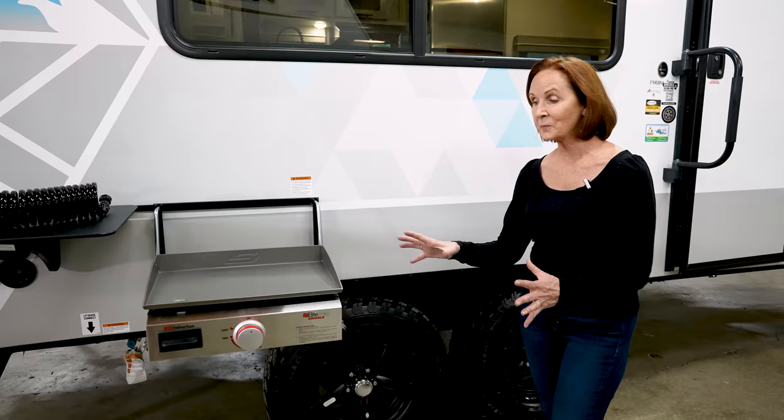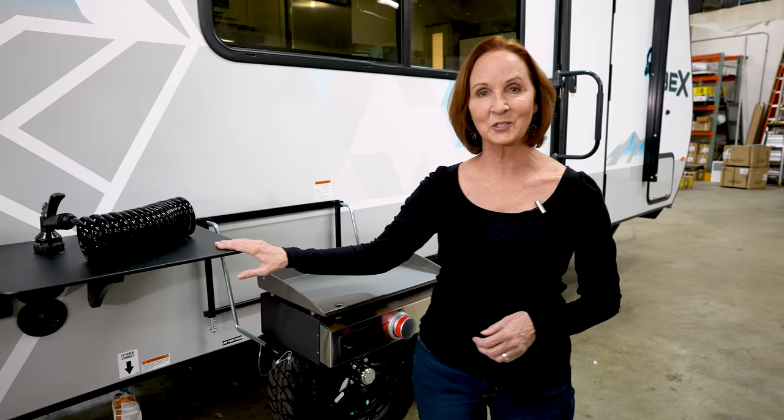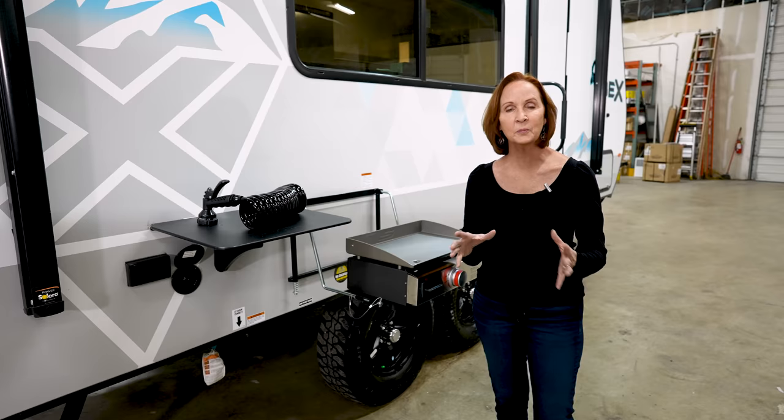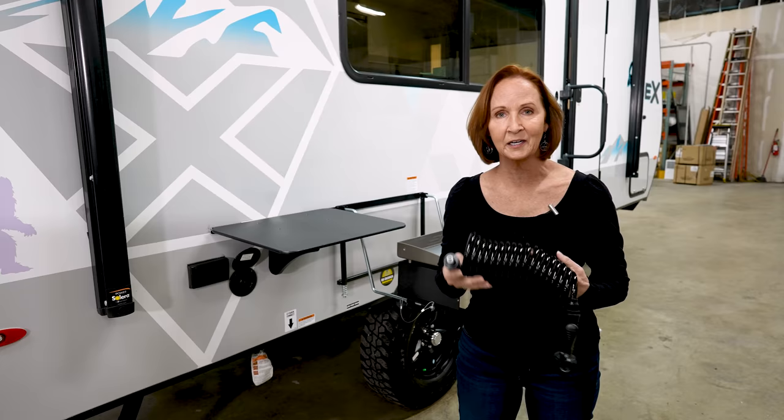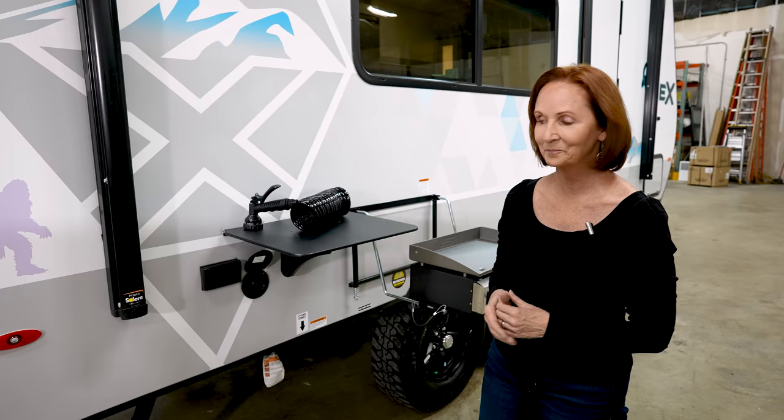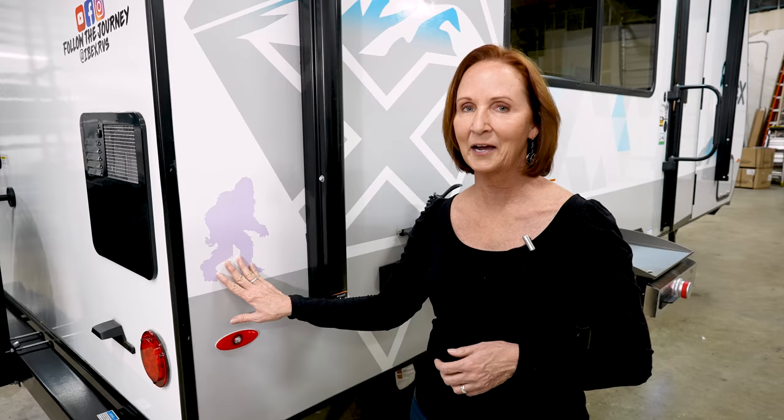The Suburban Griddle is one of the few options you can get on an Ibex trailer. It just hangs on the rail, has a table next to it, and plugs into the gas port just underneath. Right next to that are the low point drains in case you need to drain the lines in the trailer. There's also a spray port — a coiled hose with a sprayer on the end that plugs in with a quick connect, giving you a sprayer right here in the cooking area. Right next to that is a 110 plug in case you need to add an ice maker, party lights, or anything else. The decals include a Sasquatch on the back — you need to see that.